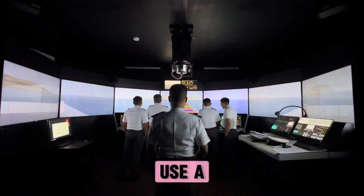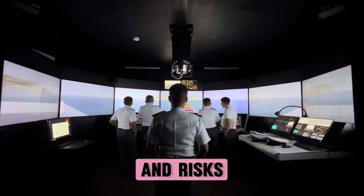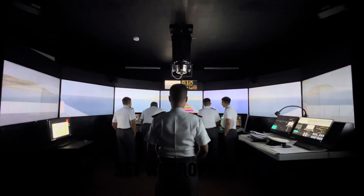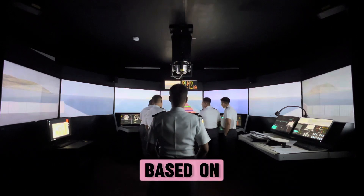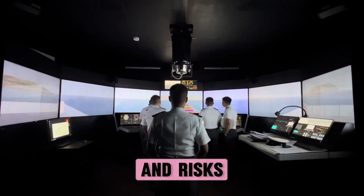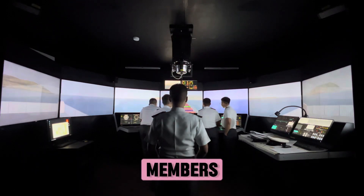Develop and use a detailed passage plan to anticipate and manage workload demands and risks. Set appropriate manning levels and make contingency plans based on anticipated workload and risks.